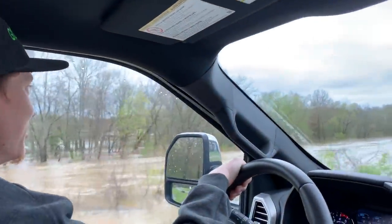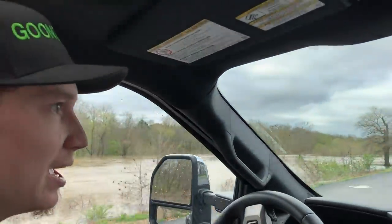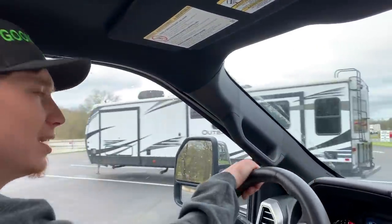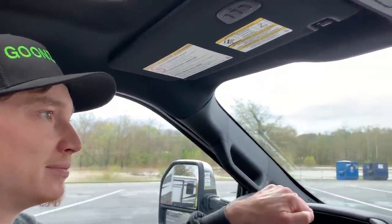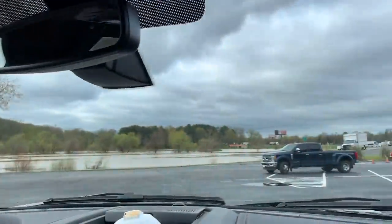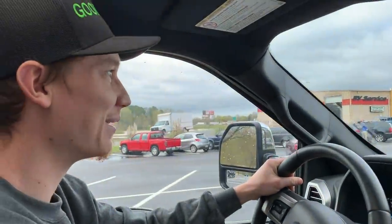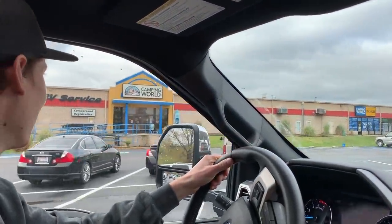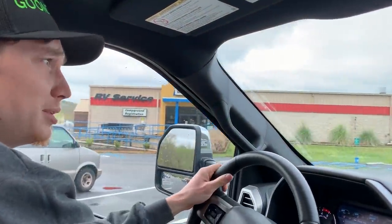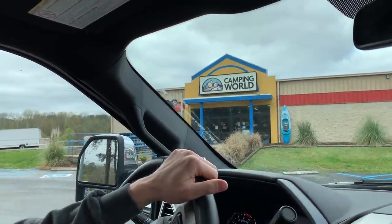They're flooded over here, but we are here at Camping World. Let's go ahead and check out some RVs and then go inside and see what they got. They probably think we're here to buy a little camper - pulling up with this rig. Little do they know, we're just here to get ideas because this is the perfect hauler. A lot of people were commenting to go to Camping World, so we're going to check it out and see what we can come up with.